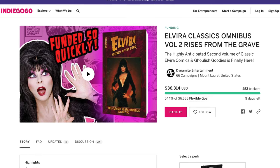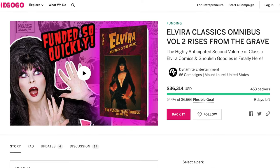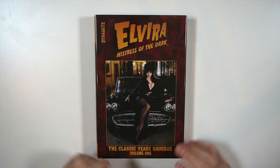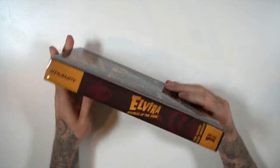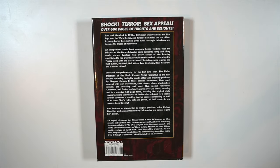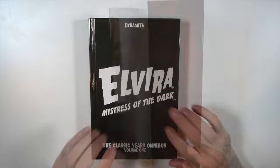Next this was from Dynamite Entertainment — their Elvira Classic Omnibus Volume 1. They have a Volume 2 crowdfunding right now on Indiegogo; I'll put a link in the description. They have Volume 1 on the Indiegogo as well so you can get both. Shout out to Nick Barrucci and Dynamite Entertainment. Here we have Elvira: Mistress of the Dark Classic Omnibus — front of the dust jacket, spine, and the back. This retails at $50.